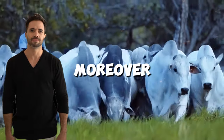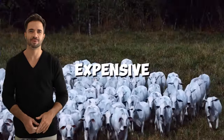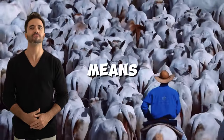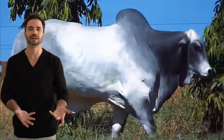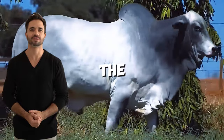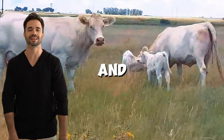Moreover, this cross contributes to sustainable farming practices by minimizing the need for expensive supplements and veterinary care. For consumers, it means access to top quality, lean meat produced through efficient and eco-friendly methods. In an increasingly competitive and environmentally conscious market, the Charolais-Nelor hybrid is a game-changer that benefits both producers and consumers alike.